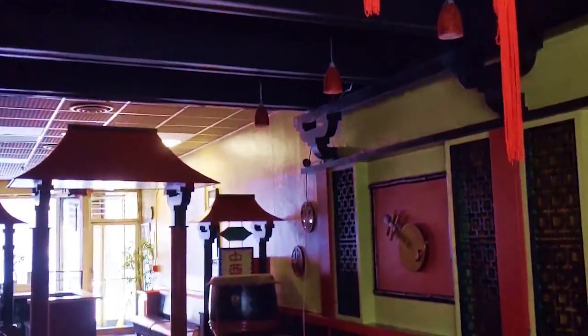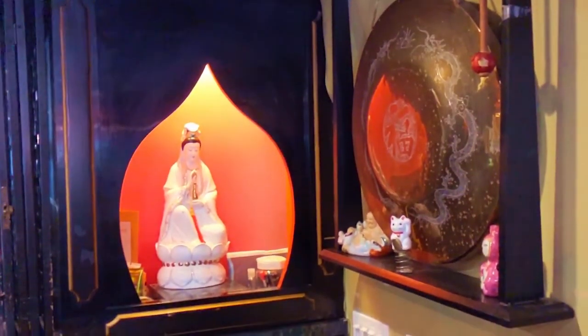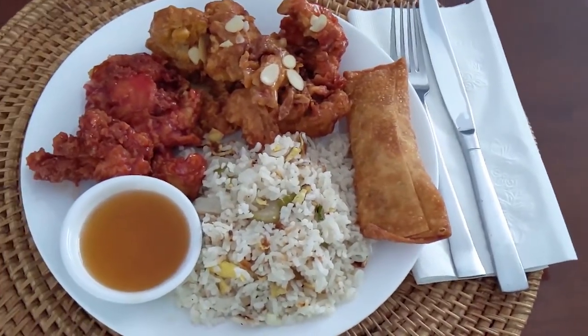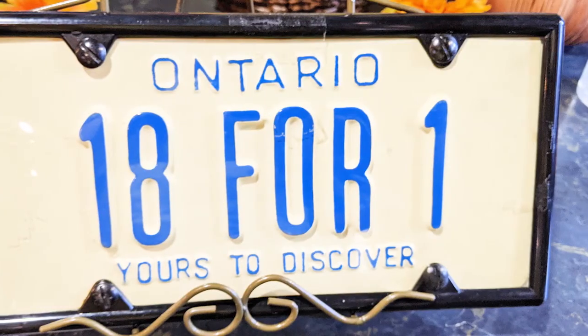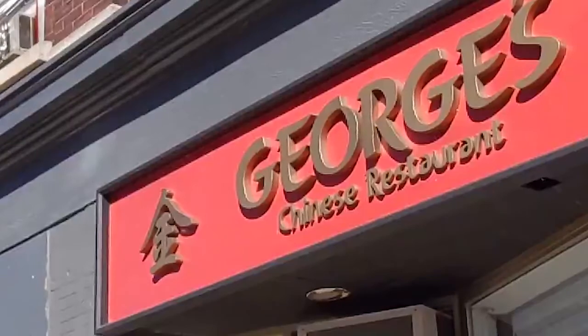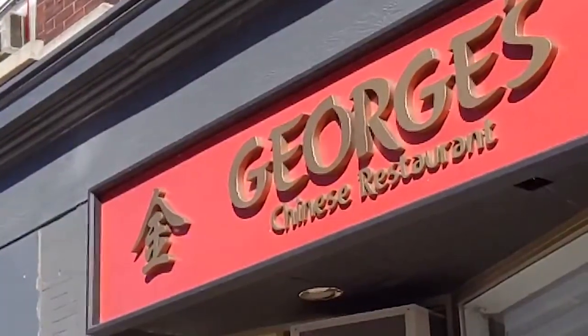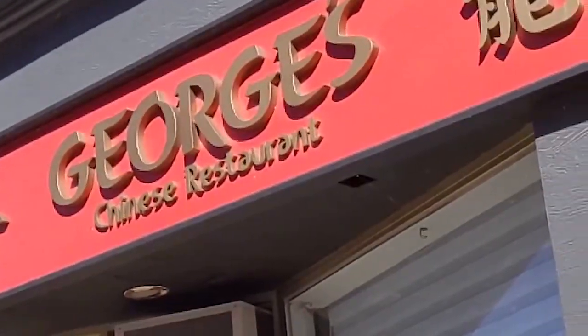The interior has stayed strikingly similar in the last 70 years. Famously popular is number 18 — one egg roll, sweet and sour chicken, sugai almond, and vegetable fried rice. So popular, they had it made into their license plate. At present, the main entrance off Water Street is closed due to COVID, so use the back wheelchair-accessible entrance off Dixon.